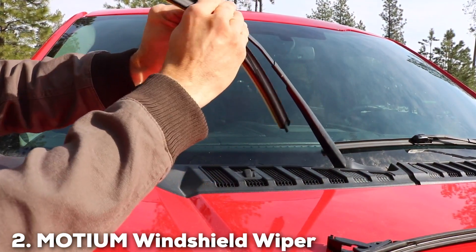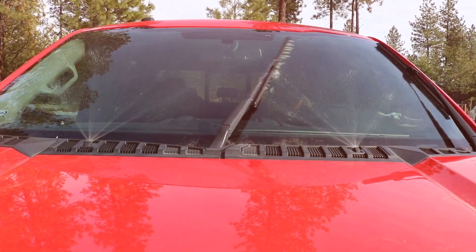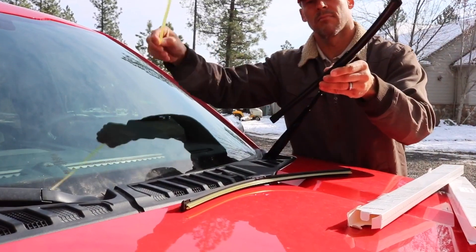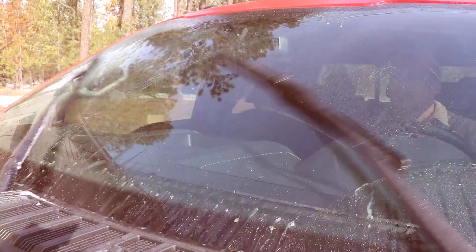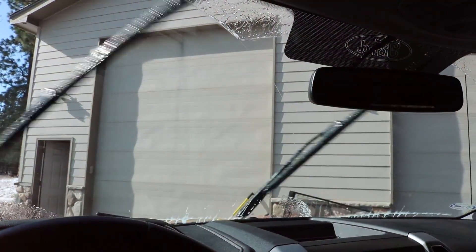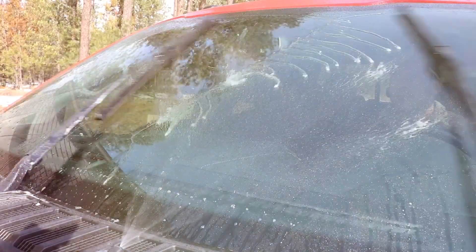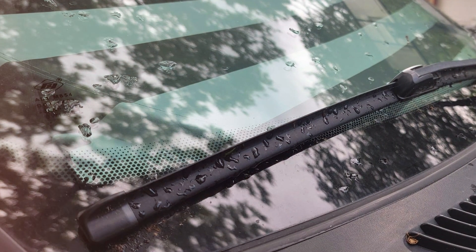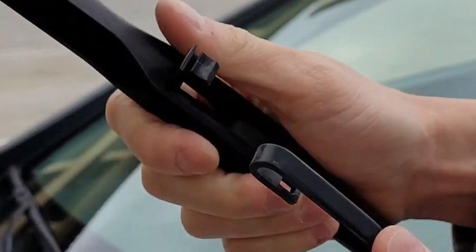At number two, we have the Modium windshield wiper blades, stretching 26 inches. These blades are designed with precision to provide unwavering performance. One of the most noteworthy aspects is the blade's construction: crafted with a blend of premium rubber and a flexible spine, the Modium blades ensure smooth, chatter-free operation, which is vital for maintaining visibility during heavy rainfall. The design also features an aerodynamic shape that significantly reduces drag and wind lift, enhancing the wiper's efficiency.